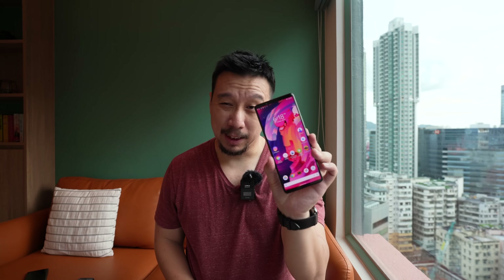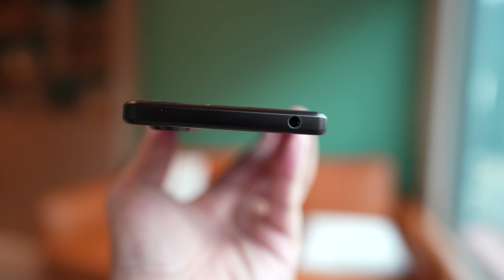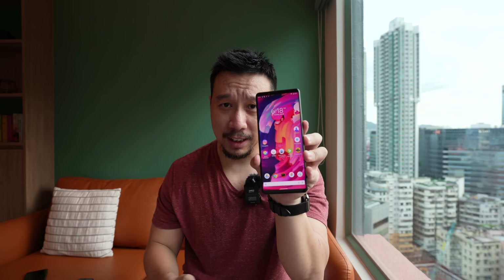Despite the 6.5-inch display, the phone is quite narrow and easy to hold in one hand because of its 21:9 aspect ratio, and it's really thin and light too — 8.2 millimeters thick and 187 grams. You also have dual front-facing speakers that get really loud, and a special feature in Sony's flagship phones is that there's a vibration engine that will rumble along with the sound.